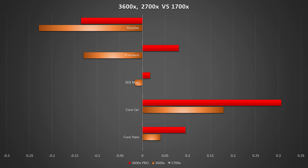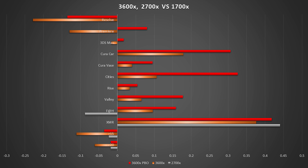Getting into the benchmarks that actually bring me a paycheck at the end of the month, we can see that for 3D work, hands down, the 3600X is absolutely the way to go. When it comes to exporting video, as long as I'm using Premiere instead of Resolve for some projects, things will render slightly faster.